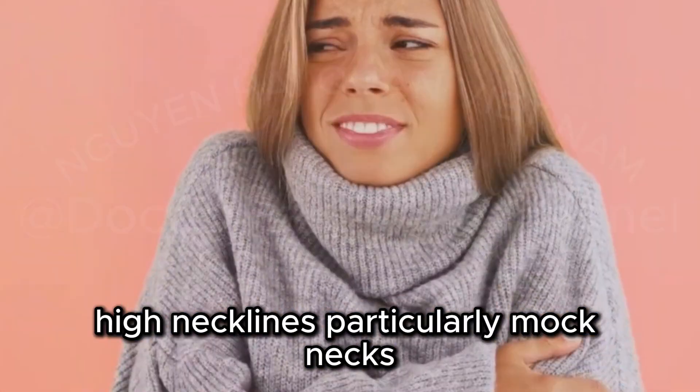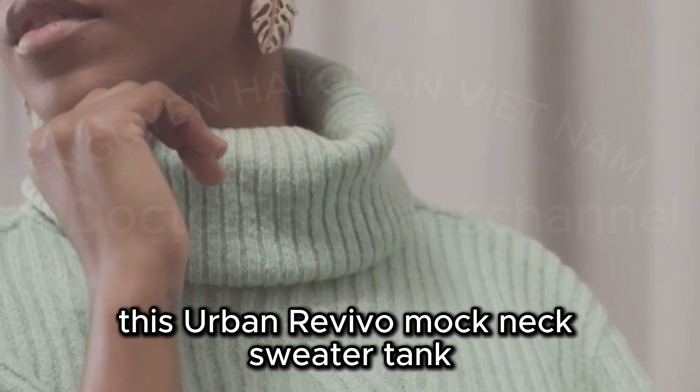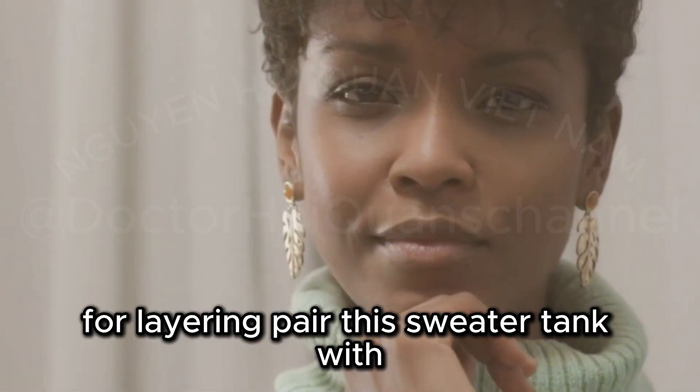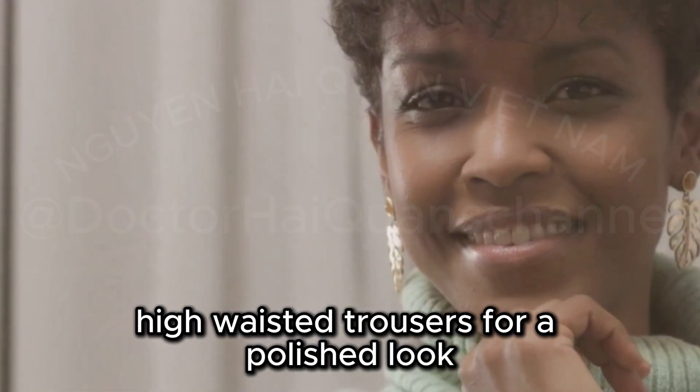High necklines, particularly mock necks, exude timeless elegance. This Urban Revivo Mock Neck Sweater Tank captures that sophisticated essence. The sleeveless design makes it incredibly versatile for layering. Pair this sweater tank with high-waisted trousers for a polished look.